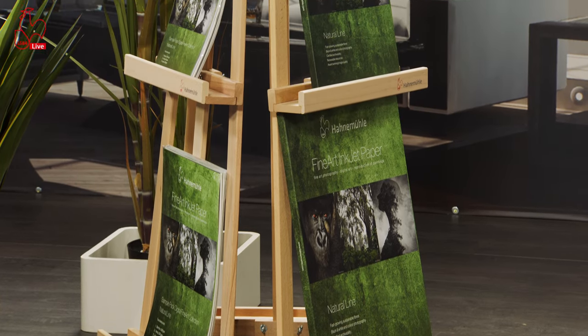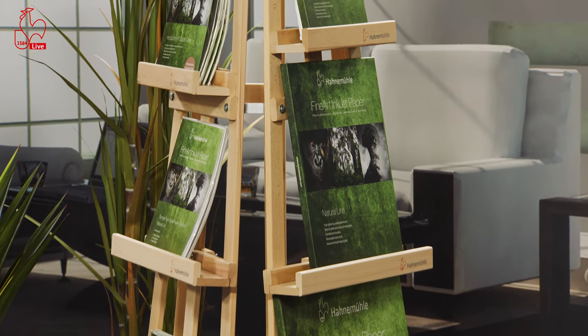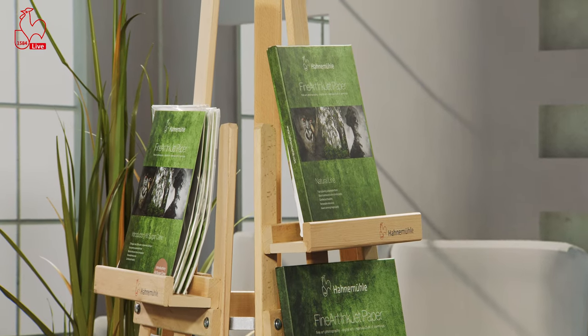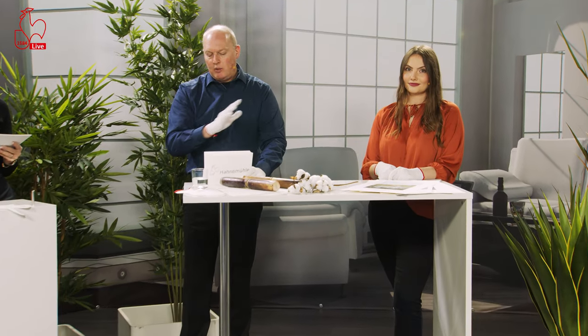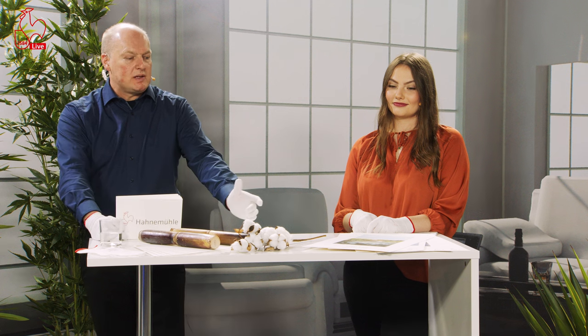We really encourage everyone to get a sample pack, because these sample packs show all of the Natural Line. You can try and find for yourself the optimum match between your image and the paper. It's really an interesting journey to see your image shine and impress others on these natural substrates.